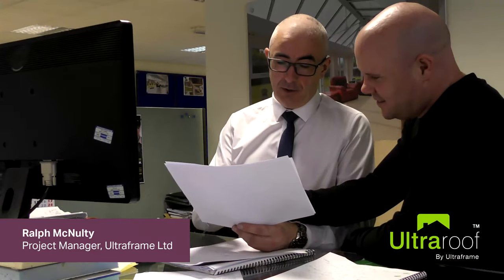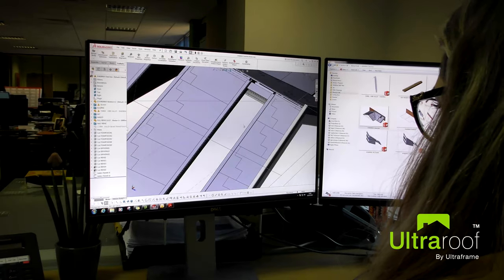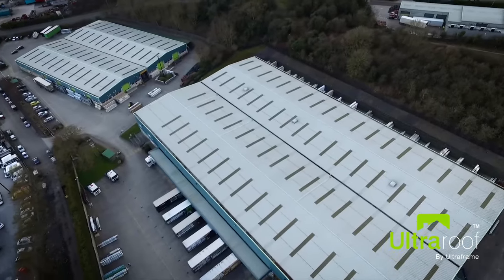UltraFrame has a fantastic solid tiled roofing system called UltraRoof. I'm here to give you a quick overview of UltraRoof's product benefits and how they can help your business.